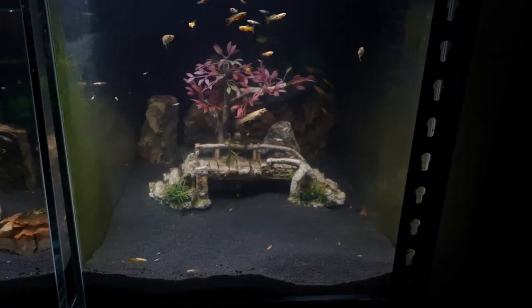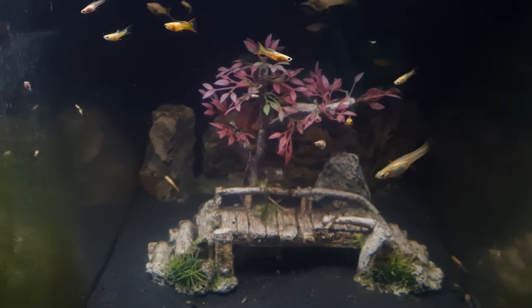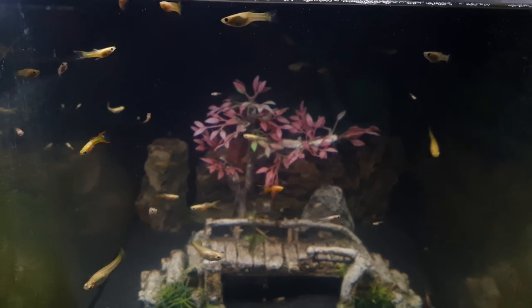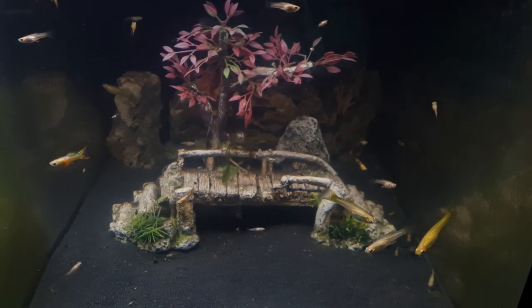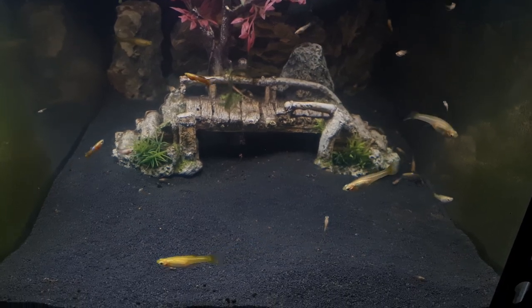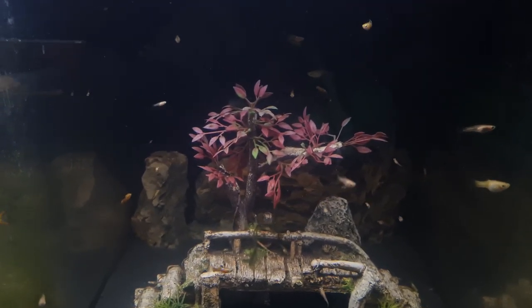Then we have another 90 liter that has caused us nothing but trouble for the last 12 months — this is our blonde blush guppy colony. Unfortunately these guppies contracted internal worms from somewhere, and despite treating them multiple times with both Fritz Power Cleanse and Fritz Expel-P, they still appear thin and lethargic. So this may well be the end of the road for our blonde blush guppy line.